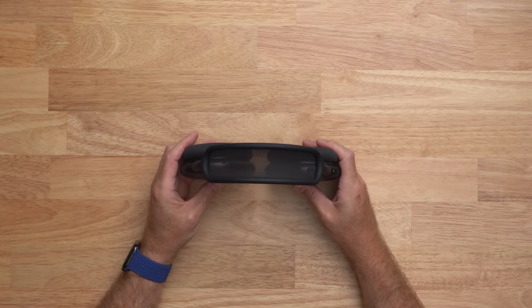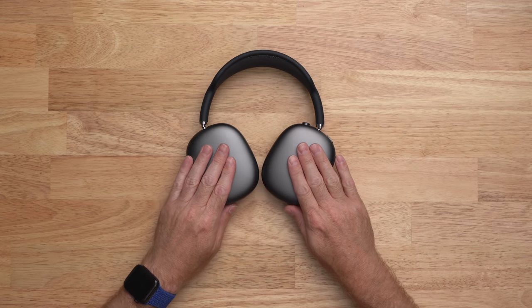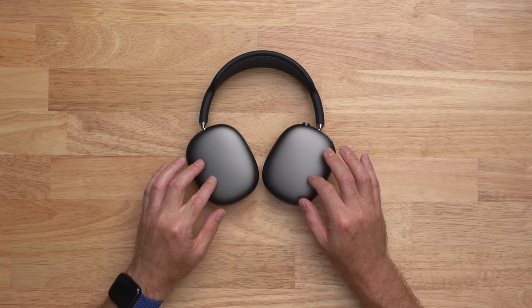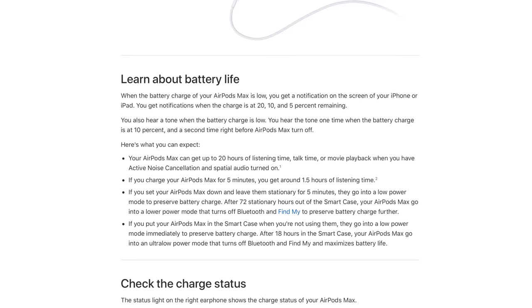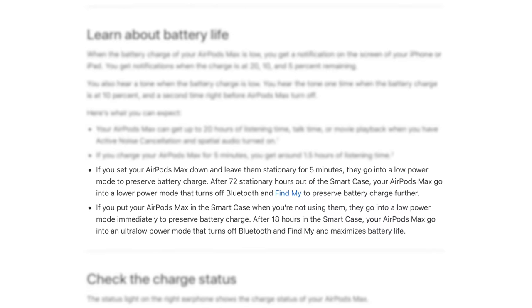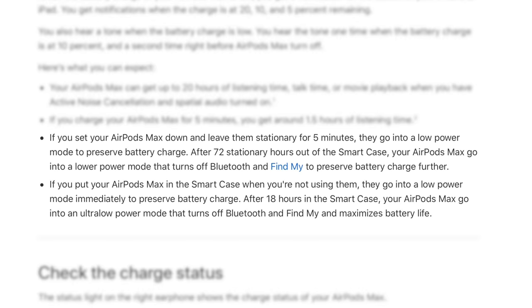Battery was one thing I was concerned about based on previous reports, but the good news is I've had no issues. Apple says you should get about 20 hours of battery life, and the AirPods Max lost about a third of their battery after a seven hour flight, which lines up pretty well with Apple's numbers. The AirPods Max do have two different sleep modes — when you take them off your head they enter one mode, and after a period of time a deeper sleep mode. I have found that if I don't place them in the case and let them sit for a day or two, the battery is a bit lower than expected. Not having a power button is one of my issues — if Apple just added a way to hold a button down to turn the device off, that would eliminate any remaining battery complaints.